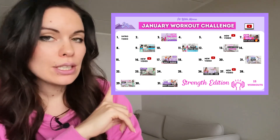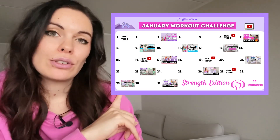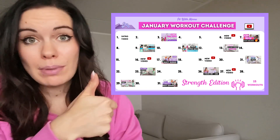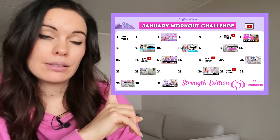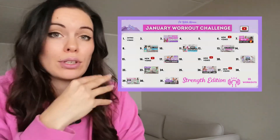What you need to participate in this workout calendar: most of these workouts are no equipment workouts, but there are also workouts with resistance band and dumbbells. If you don't have dumbbells, you could use a kettlebell or some other weights that you might have around the house.